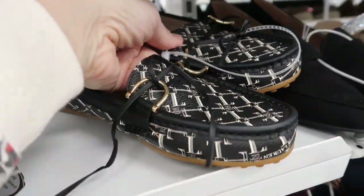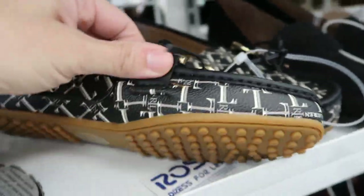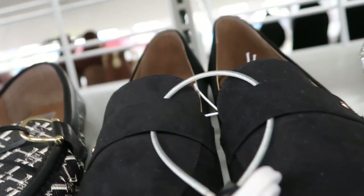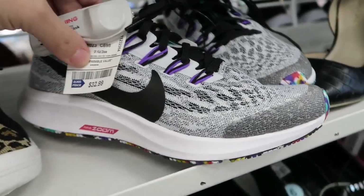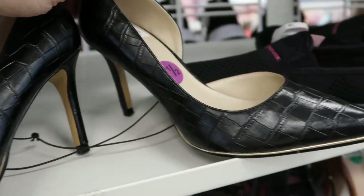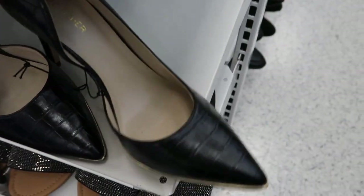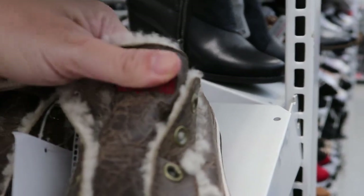These Jessica Simpsons are $29.99, which is so good because I know they were over a hundred dollars retail. These little Ralph Lauren loafers are really cute at $27.99 — they have the gold buckle. I like the monogram, it's not too much. These are $14.99, just basic little loafers by Diva. These Nikes are really cute for $32.99 — it says Nike Zoom. Mark Fisher pumps are $24.99, a really good price. There are lots of the Mark Fisher pumps so check out your local Ross.